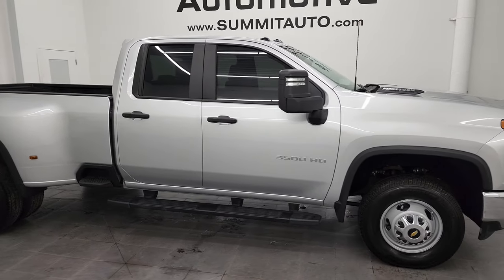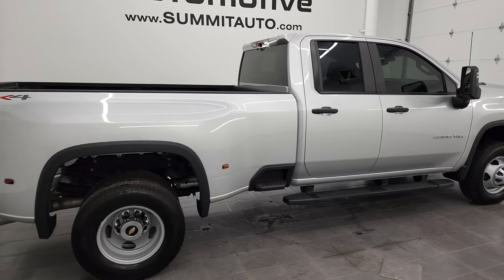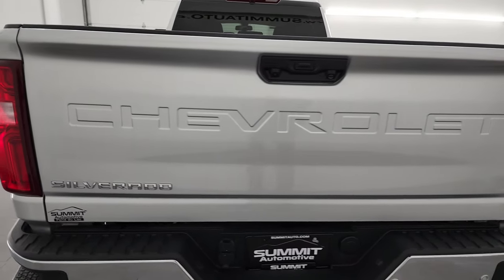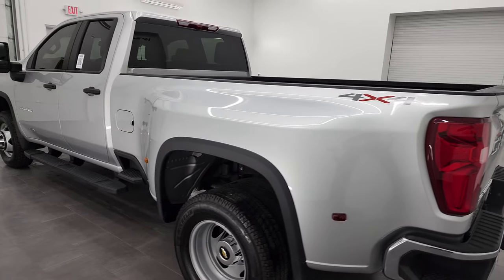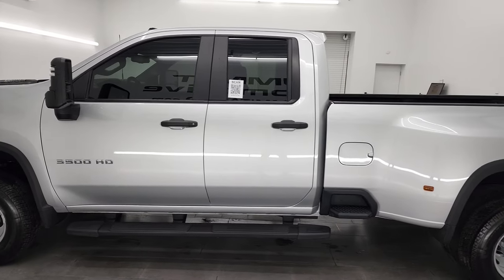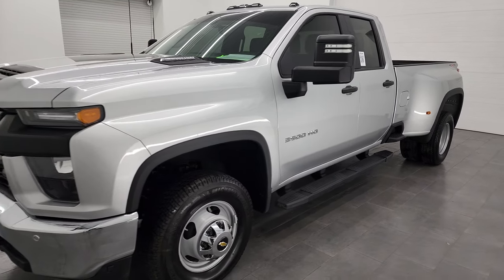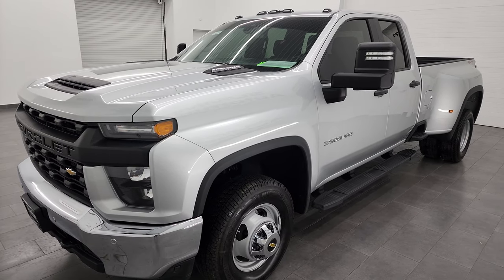Hey, this is Brett and this 2022 Chevy Silverado 3500 double cab long box dual rear wheel work truck is stock number 13360Z. I am here at Summit Automotive in Fond du Lac, Wisconsin, your new and used heavy duty truck headquarters. This 2022 Chevy Silverado 3500 has the 6.6 liter Duramax diesel engine, puts out 445 horsepower, paired up with the Allison heavy duty 10-speed automatic transmission.